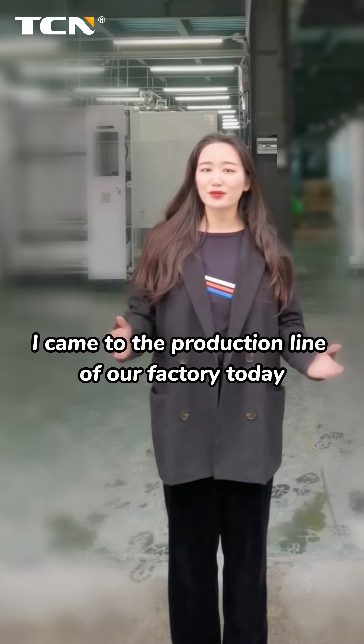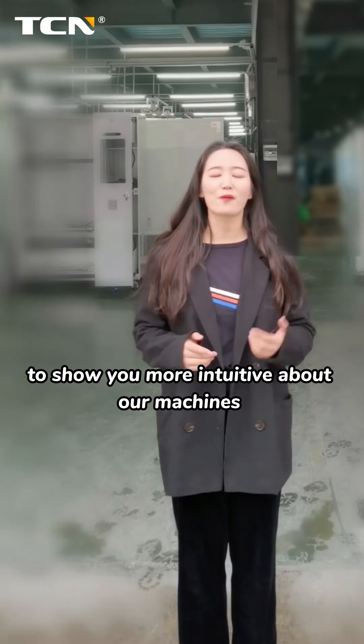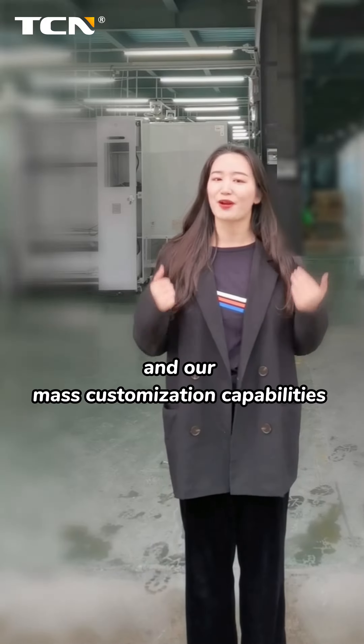Hello everyone. I come to the production line of our factory today to show you more intuitively about our machines and our master customization capabilities.